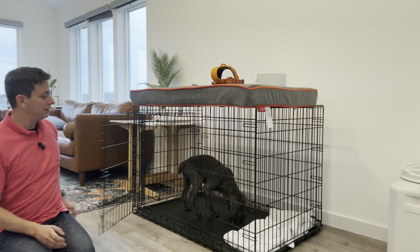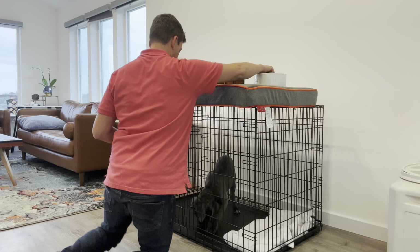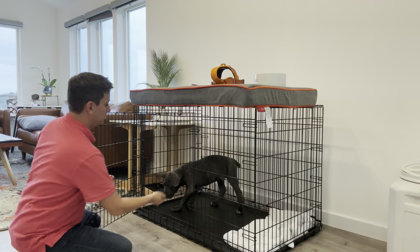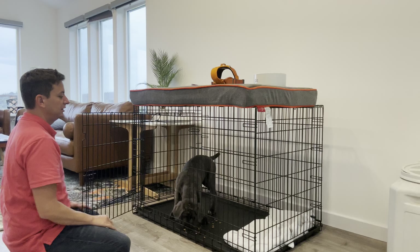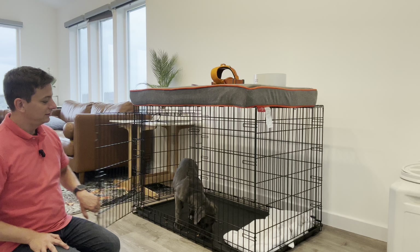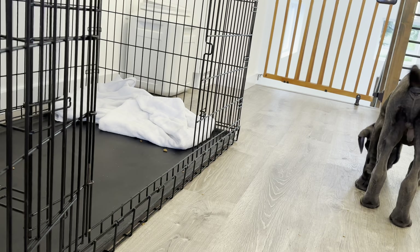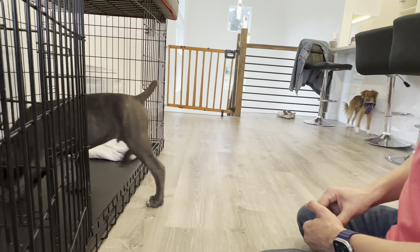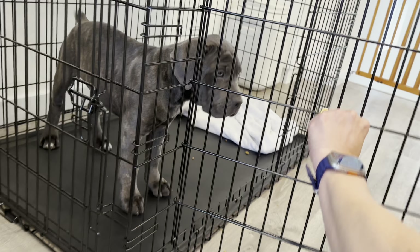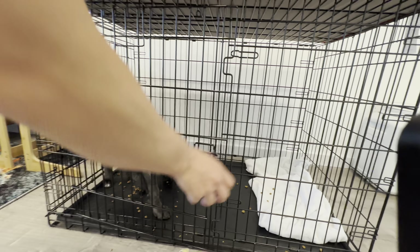Now I'm going for a little bit longer duration. I'm going to close the door for a second, then leave it open, then close it again. He's doing a great job so far. Right now we just want to get him comfortable with it. I'm intentionally scattering his food about rather than just putting it in there so that he's encouraged to explore all aspects of the crate. I'm going to go ahead and put another amount in there, close the crate.